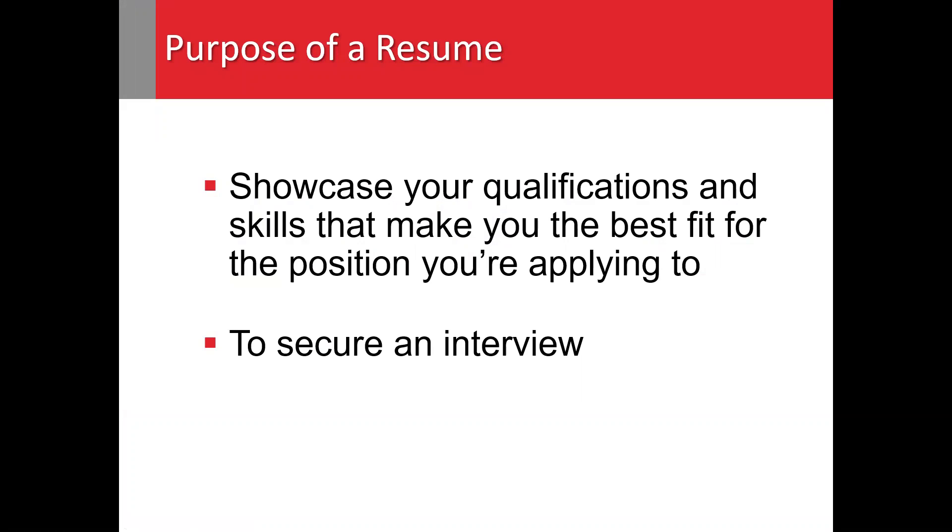A resume is a document you use when applying for a job in a non-academic field or industry. It's your opportunity to showcase your skills and qualifications that make you the best fit for the position you're applying to. The purpose of a resume is to help you secure an interview.